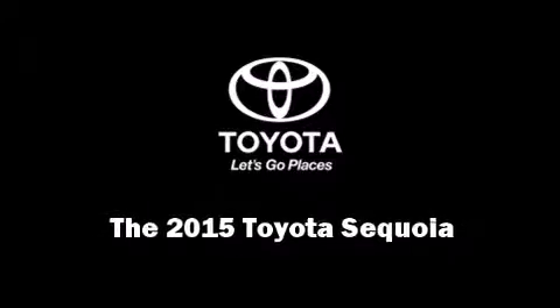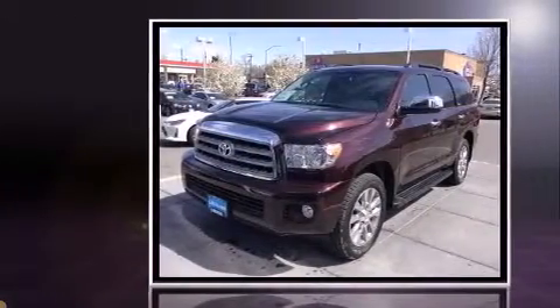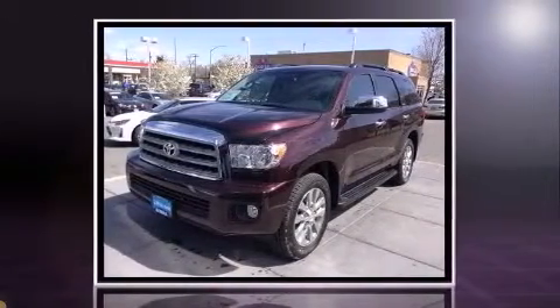Climb inside the 2015 Toyota Sequoia. It features four-wheel drive capabilities, a durable automatic transmission, and a powerful eight-cylinder engine.